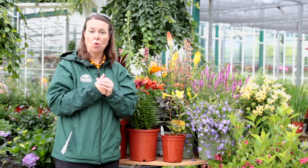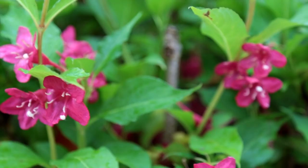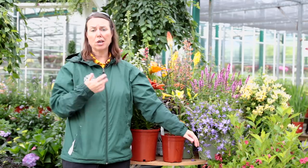Check out the Weigela — this is Red Prince Weigela. There are lots of different types and varieties of Weigela out there, with dark color leaf, light color leaf, green, and so forth. It has a great tubular flower and most Weigela are going to give you repeat blooming throughout the season.